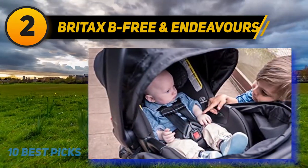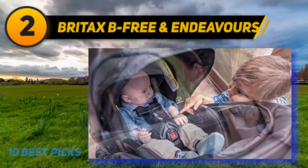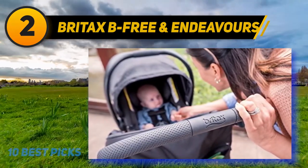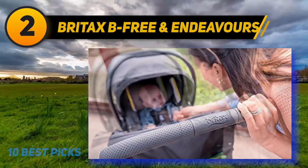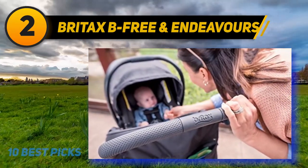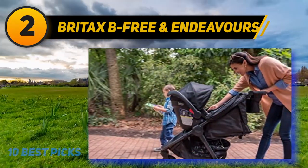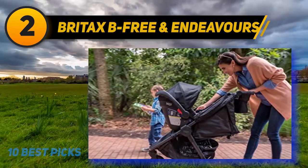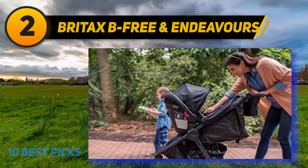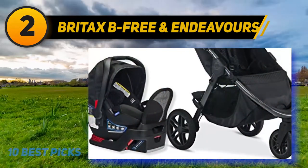Coming in at number two, the Britax B-Free and Endeavors travel system, designed for safety, comfort, and mobility. It combines the Endeavors infant car seat and base, B-Free stroller, and car seat adapters in one convenient box. The three-wheel configuration and one-hand quick fold make this Britax stroller easy to navigate and transport. All-terrain rubber tires mean you'll never worry about a flat, and the large expandable canopy with SPF provides extra protection on sunny or rainy days.